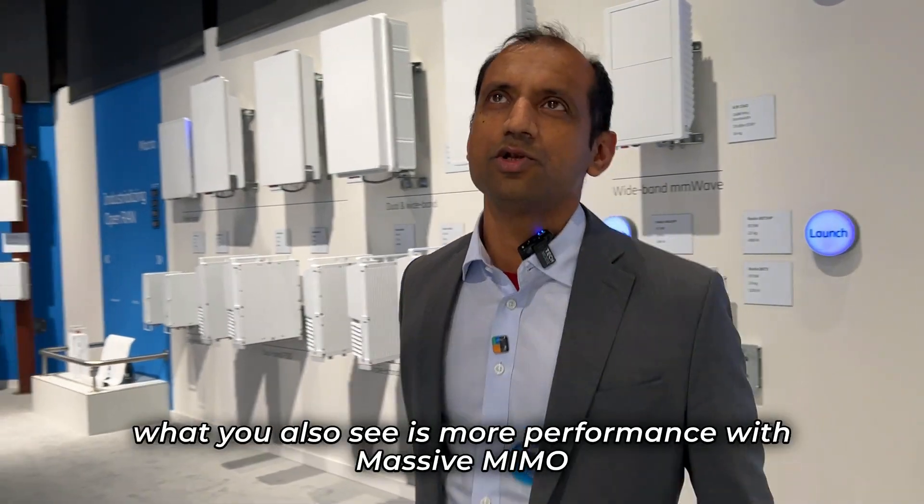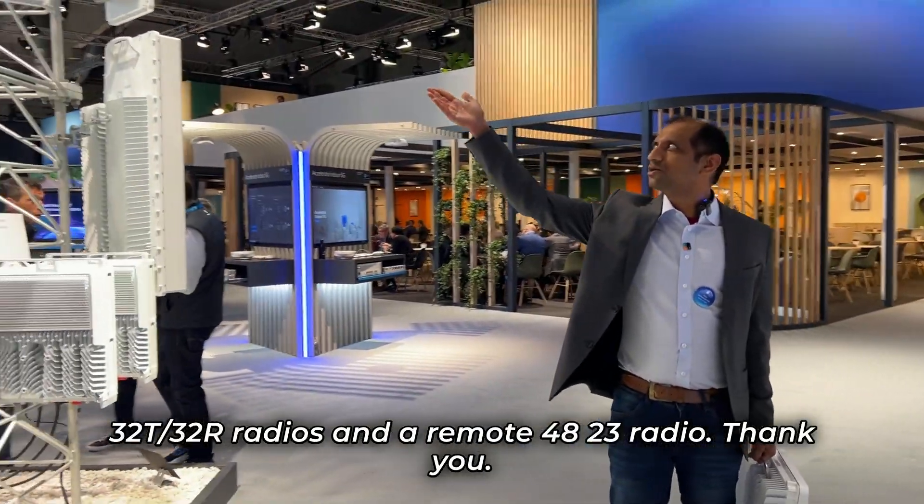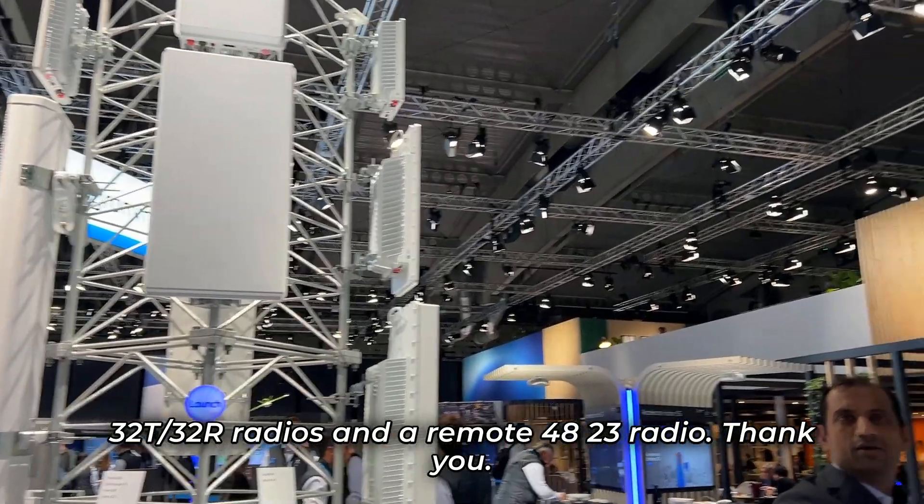On top of it, you also see more performance with massive MIMO 32TR FDD radios and a remote 4823 radio.